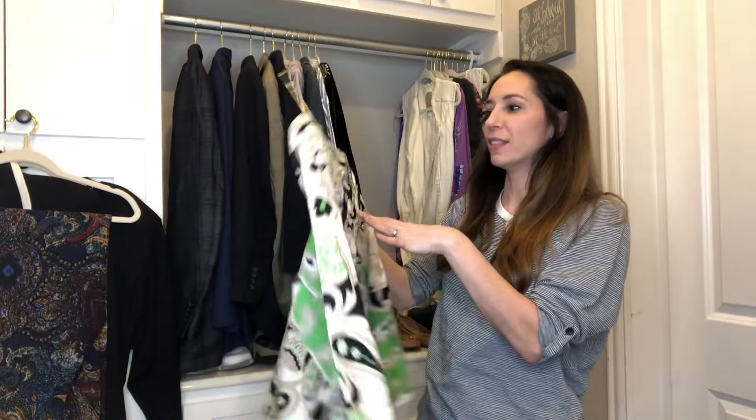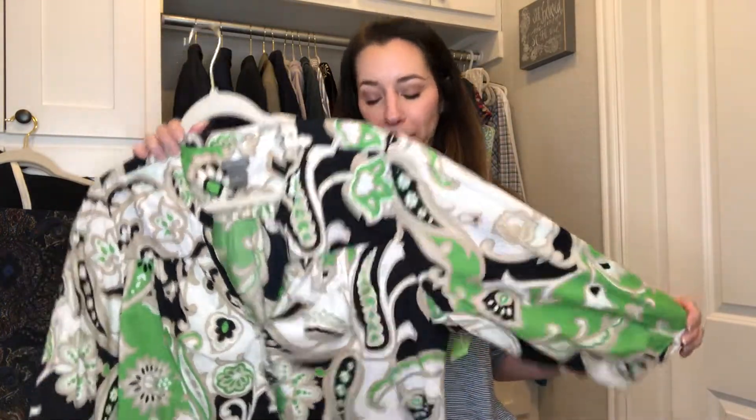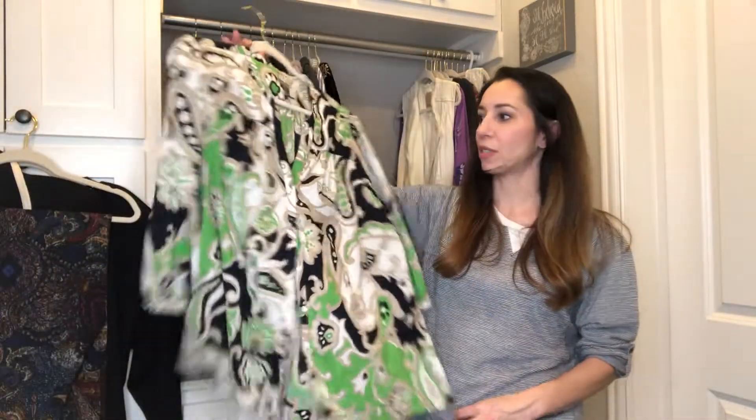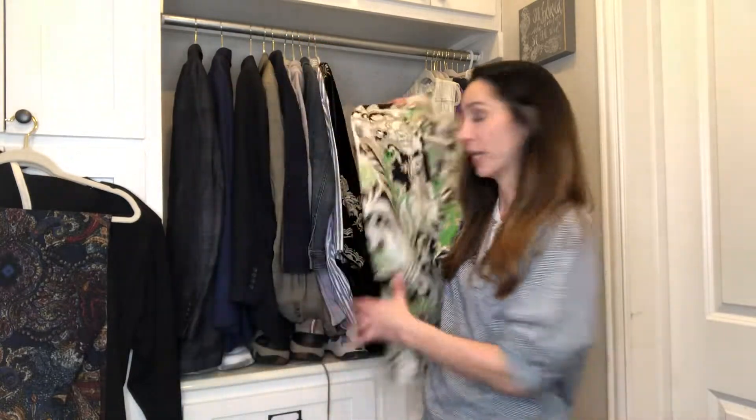This is another plus size piece — just an Ann Taylor top and I got this in a fill-a-bag sale, so probably paid pennies for it. I also got something for my niece and then I put this in along with a plus size skirt. It's a size 18, so I don't know how that'll do, but I won't sell it for very much less than $20.